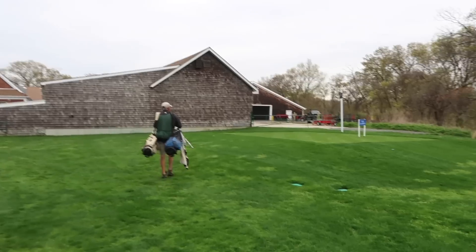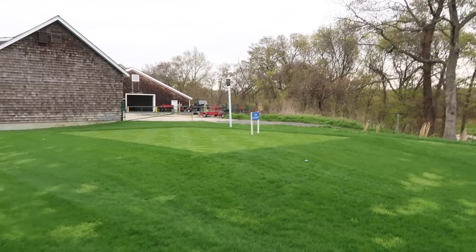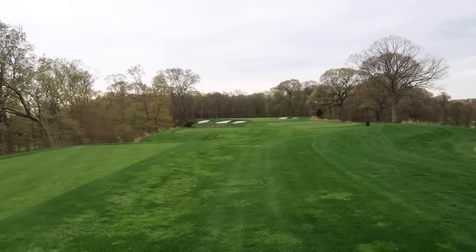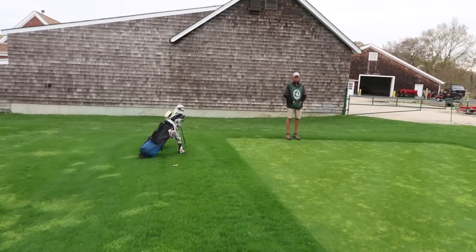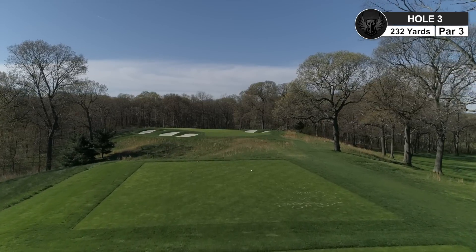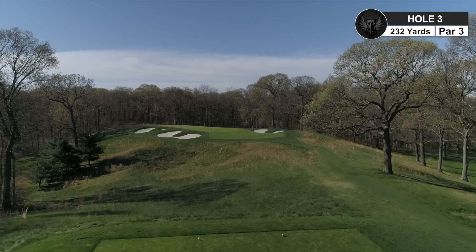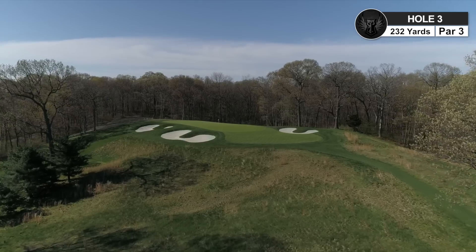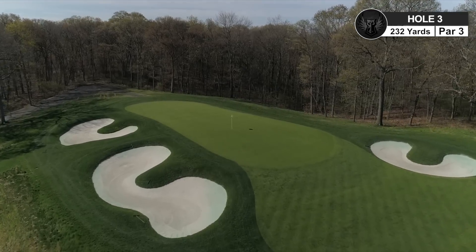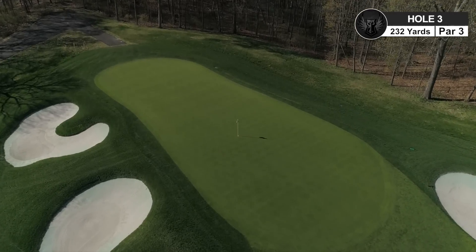Jack is walking all the way back to where we're teeing off. The tees are technically closed right here, but we got the pass from the superintendent that we're allowed to play back here. This is going to be a completely different hole — it's almost a drivable par 4 from back here versus where the tees are right now. It's legitimately an extra 120-150 yards further back. Par 3, playing 232 from the back. Let's have some fun — hole number 3, par 3, 232 yards. The tee box is so far back it wasn't even on the drone footage.